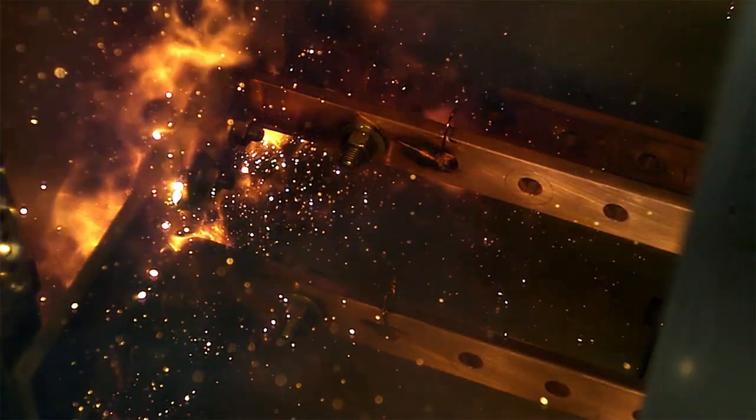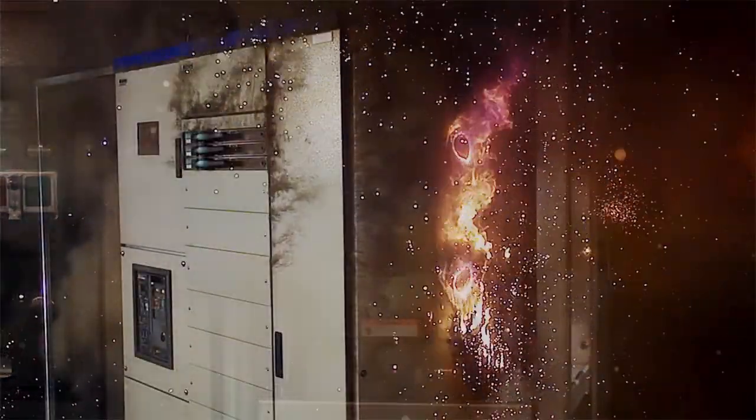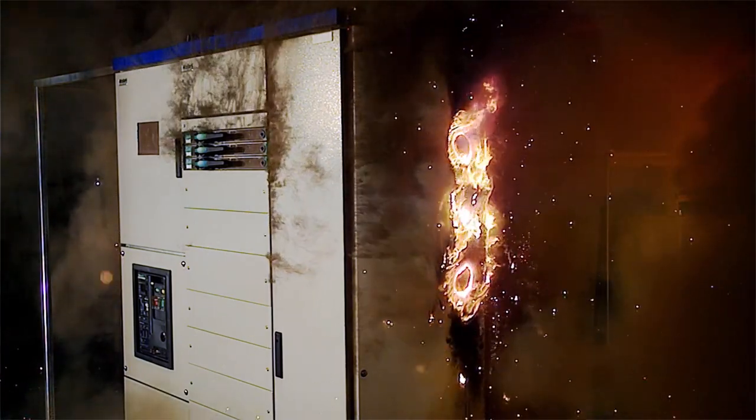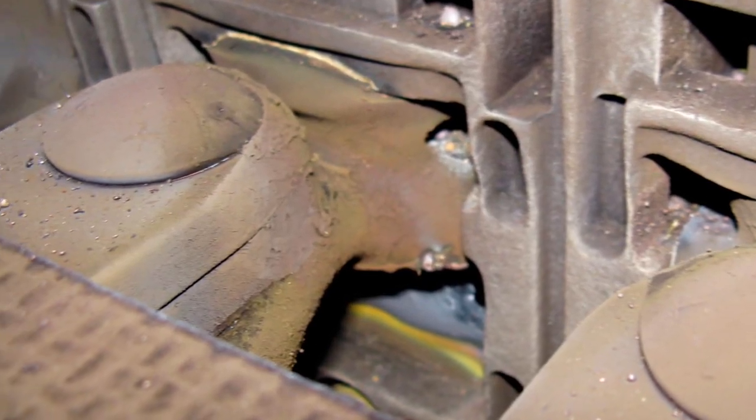A circuit breaker needs at least 30 milliseconds to disconnect the switchgear assembly from the main supply — much too long to offer effective protection. The aftermath: risk of death and injury to personnel, irreparable damage to the switchgear assembly, and extensive production downtime — an absolute catastrophe for any system.